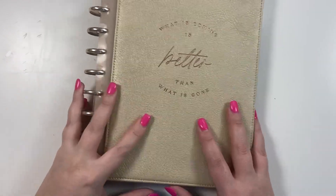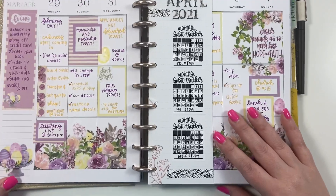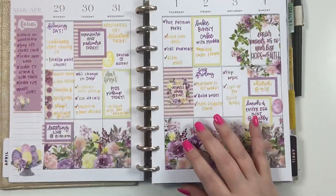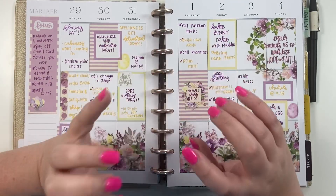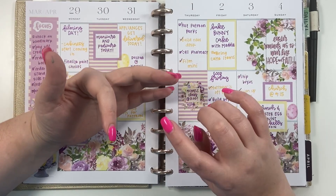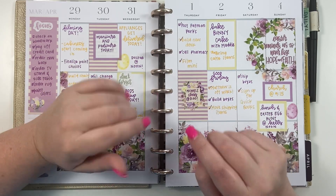Hey guys, it's Heather from Kelva Plan and in this video we are going to be flipping through April in my catch-all planner. I'm really excited to show you guys how I used my planner this month. We're going to flip through my April planner for my catch-all, my social media, and my faith planner, and then I'm going to show you how to switch it all around and get ready for May.